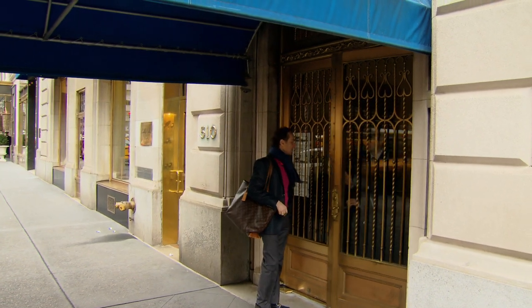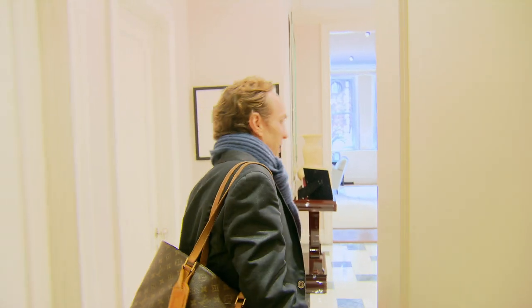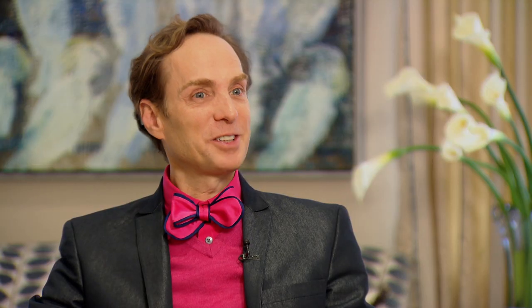I'm an interior designer, and I also just started making my own bow tie collection, and I'm very excited about that. So today, we're going to see my friend Pamela and her fabulous apartment that I decorated for her, and we're also going to look at my bow tie collection.